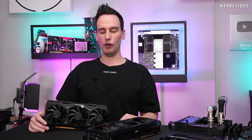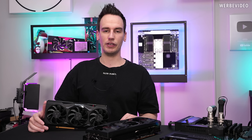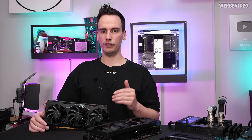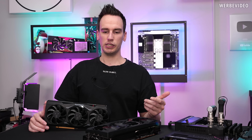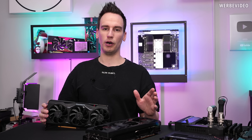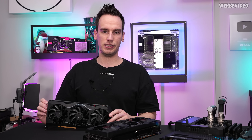Hi and welcome back to a new video. Finally, a video about the 7900 XTX. A lot of you were asking why I did not have a review video for launch. It's pretty simple — I didn't have a card, didn't get a card from AMD, which I'm not going to complain about. It's their decision whom they're sending cards to.